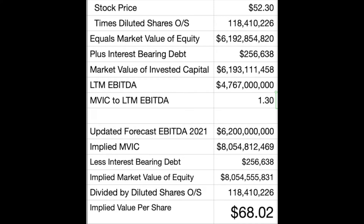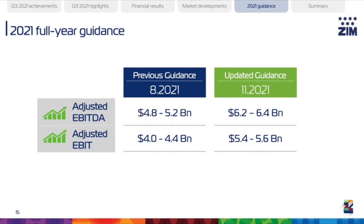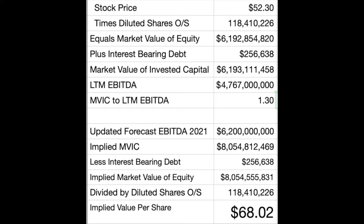Let's run through a quick value estimate. The top half of this table shows the company's current market value of invested capital ratio to latest 12 months EBITDA — right now the company's trading at a minuscule valuation ratio of 1.3 times EBITDA. From the earnings call, the company forecasts full year EBITDA of between $6.2 and $6.4 billion. Using $6.2 billion to be conservative, we've applied that 1.3 multiple, arriving at an invested capital value of about $8 billion, from which we subtract interest-bearing debt to arrive at the market value of equity, then divide by diluted shares outstanding to arrive at a value per share of about $68.